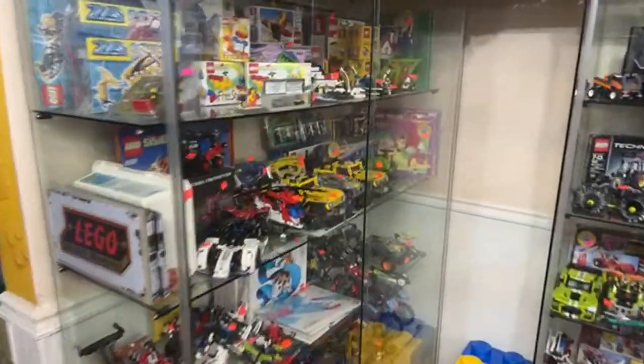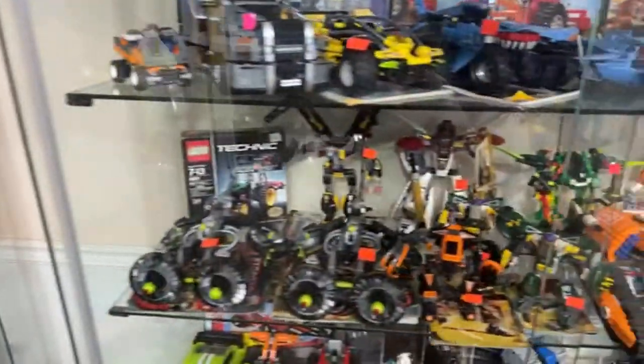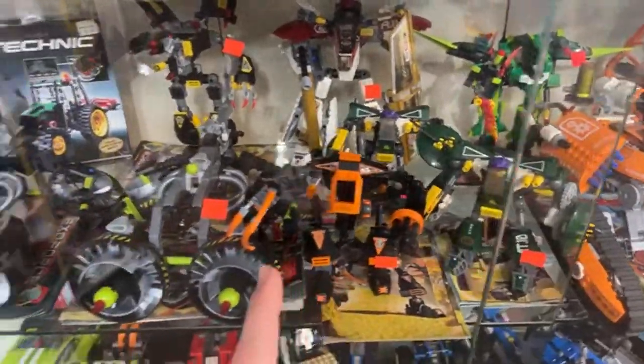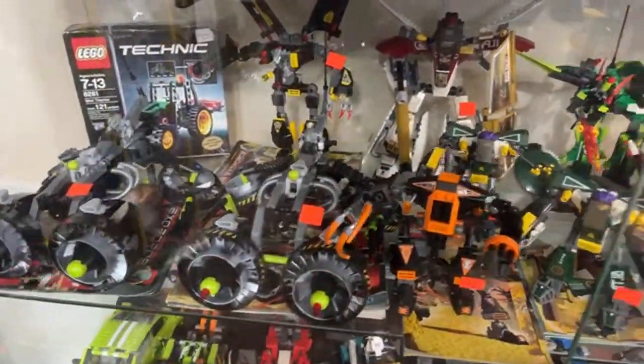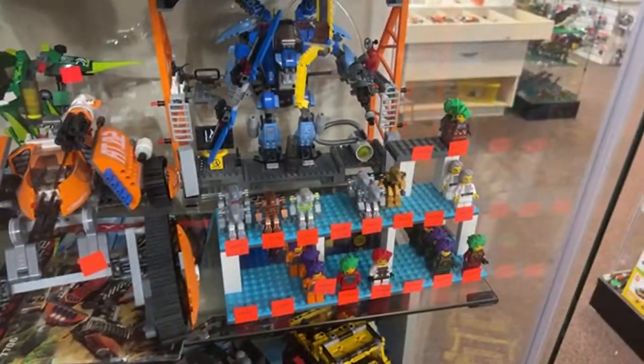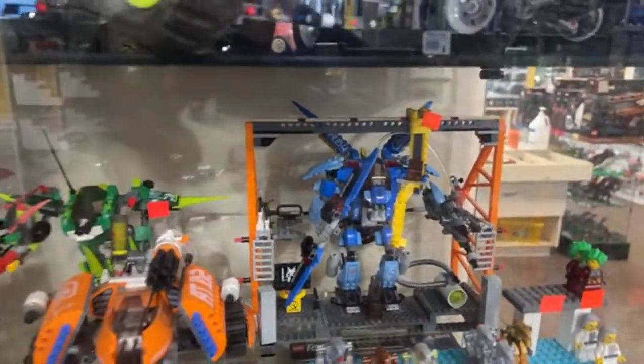We're just walking around doing a store tour. We do know we have a lot of Exo-Force right now — some great vehicles — and we even have a big Sentai Fortress being worked on in the back that'll probably be for sale out in the box soon. Lots of Exo-Force figures too.